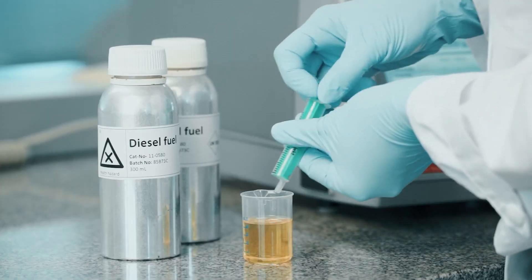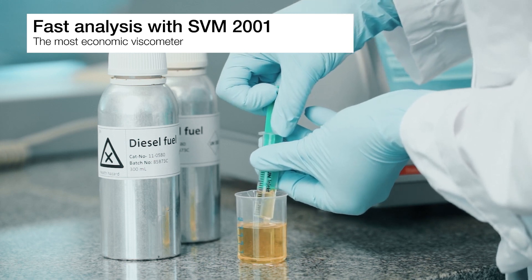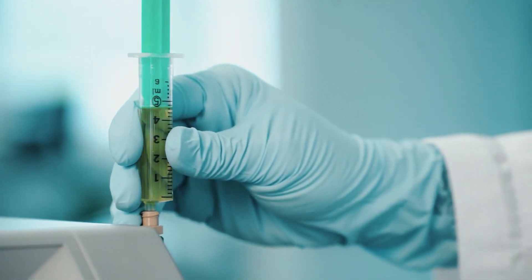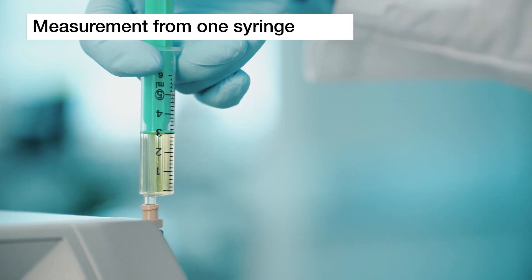SVM 2001 quickly determines dynamic and kinematic viscosity at any constant temperature between 15 degrees Celsius and 100 degrees Celsius, and, like every other SVM, only needs a small amount of sample.